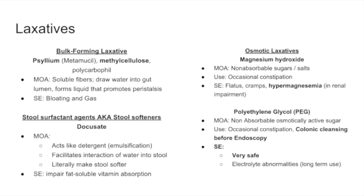Stool softeners or surfactant agents such as docusate act like a detergent — they emulsify and cause better interaction between water and stool, literally making the stool softer and easier to pass. The classic example is geriatric patients, who are often more dehydrated, so docusate allows them a softer stool, an easier experience, and less Valsalva. It may impair fat-soluble vitamin absorption, but for the most part docusate is very well tolerated.